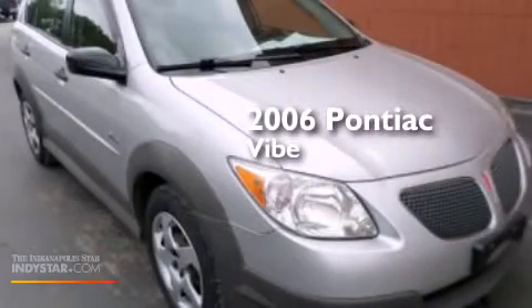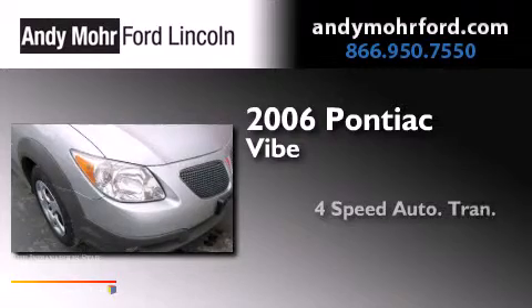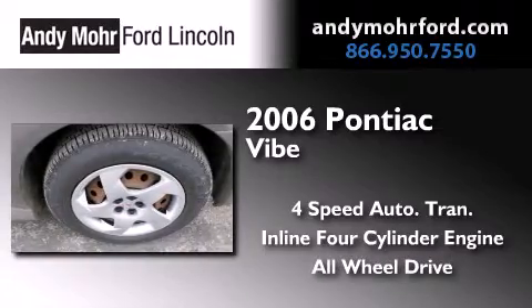This is a 2006 Pontiac Vibe. This compact has a four-speed automatic transmission, an inline four-cylinder engine, and the added safety and control of all-wheel drive.